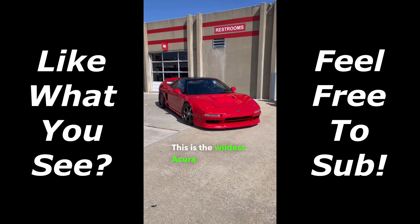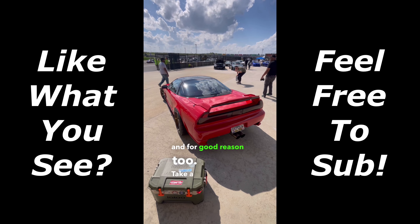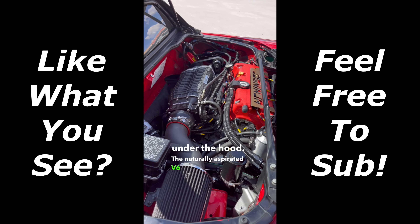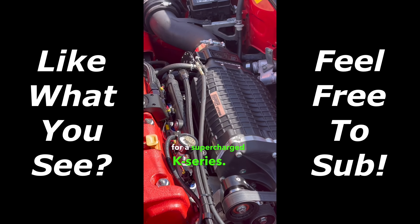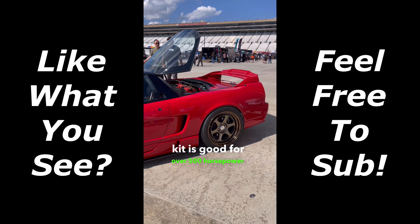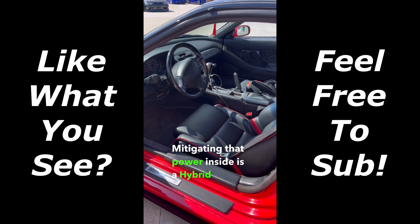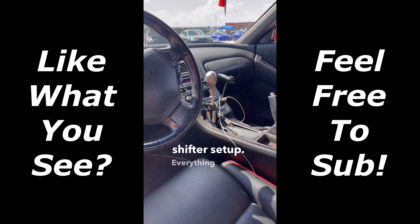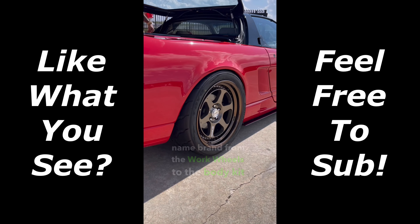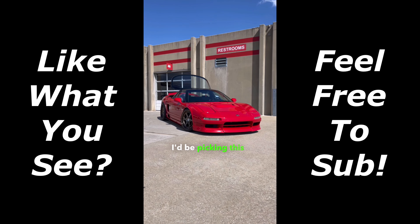This is the wildest Acura NSX I have ever seen, and for good reason too — take a look at what's under the hood. The naturally aspirated V6 has been swapped for a supercharged K-series. That particular kit is good for over 500 horsepower on E85. Mitigating that power inside is a hybrid racing shifter setup. Everything on this car is high quality name brand, from the Work wheels to the body kit all the way around. If I could have any NSX out there, I'd be picking this one.